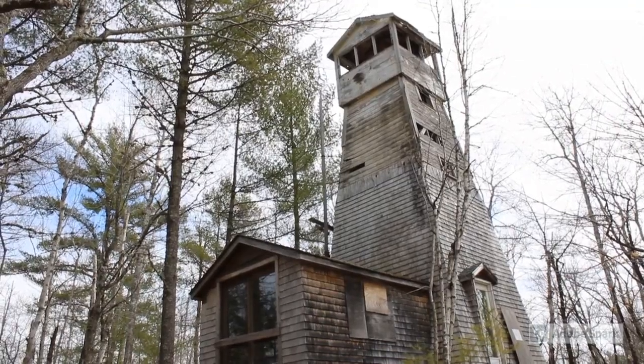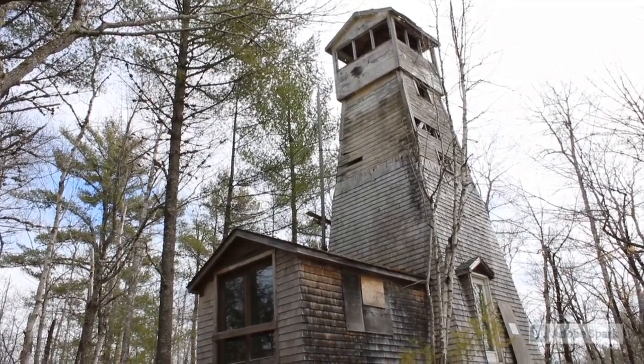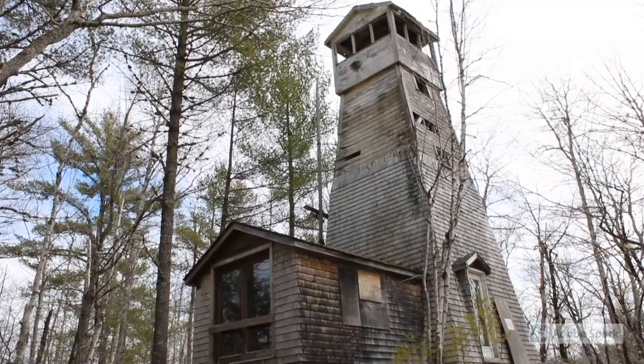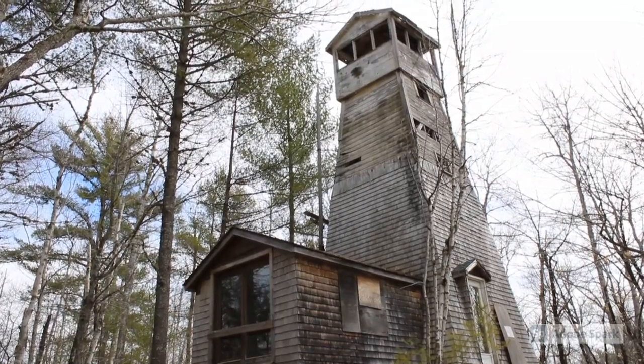Working with our partners at the Grand Lake Stream Historical Society, Down East Lakes Land Trust is taking the next steps and measures to be sure that this fire tower stays preserved and protected from Mother Nature and the elements.